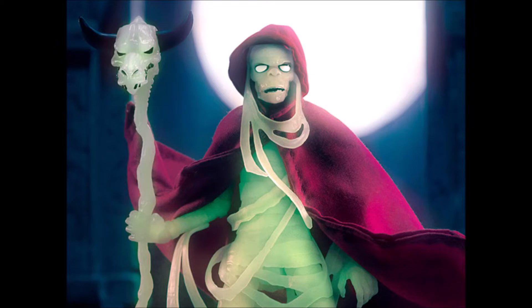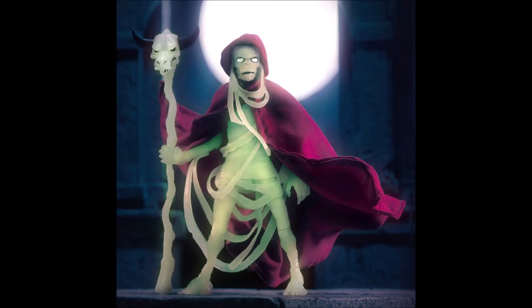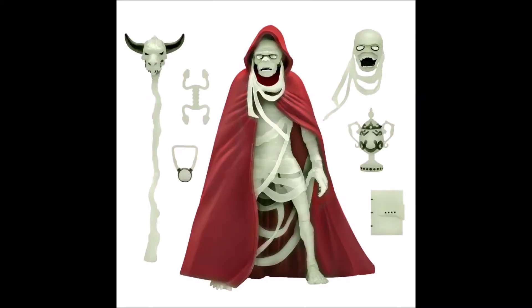Welcome Thundercat fans to another Third Earth Review's Let's Talk Toy News. Today I have just a brief update on a new Thundercat exclusive from Big Bad Toy Store. Currently up for pre-order on Big Bad Toy Store's website is an exclusive Glow in the Dark Ultimate Mummy Mumra from Super 7.